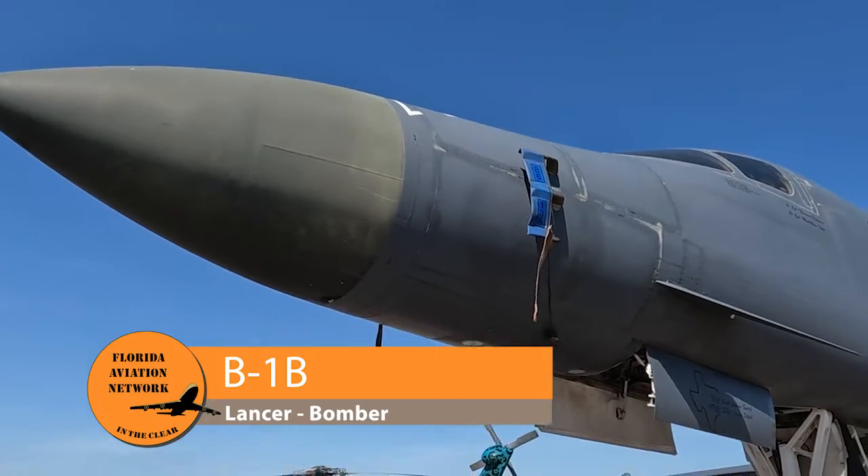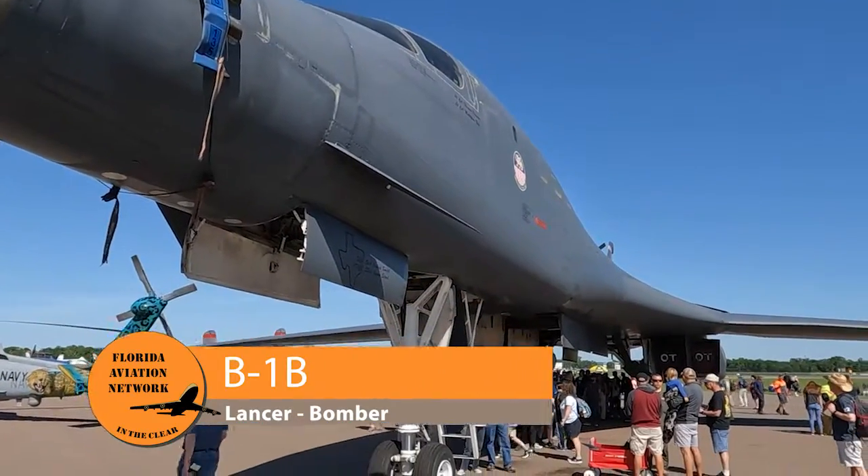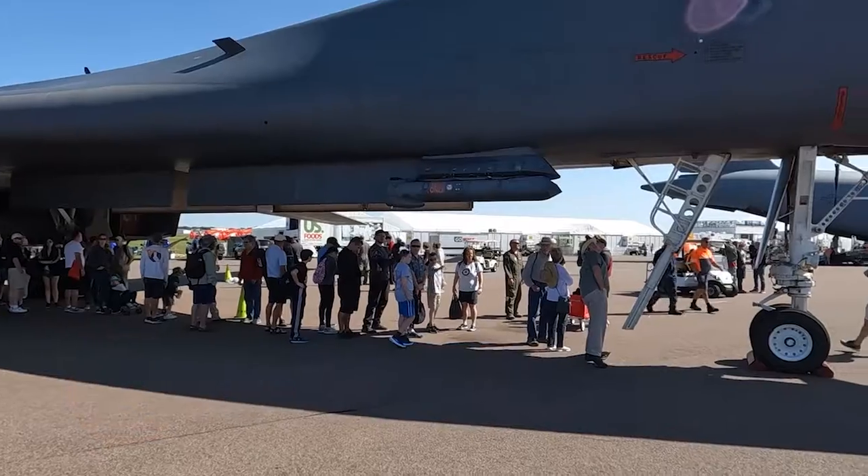Our fourth aircraft here at Sun and Fun from the Air Force inventory is the venerable B-1 bomber, the intermediate between the B-52 and the B-2.